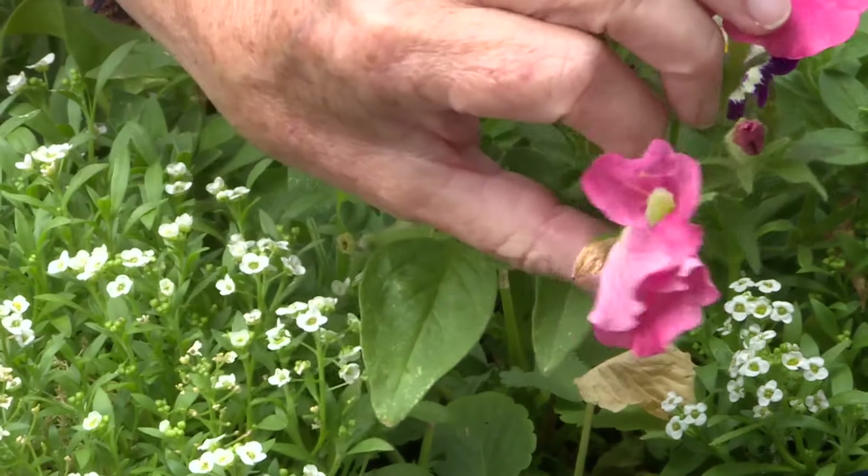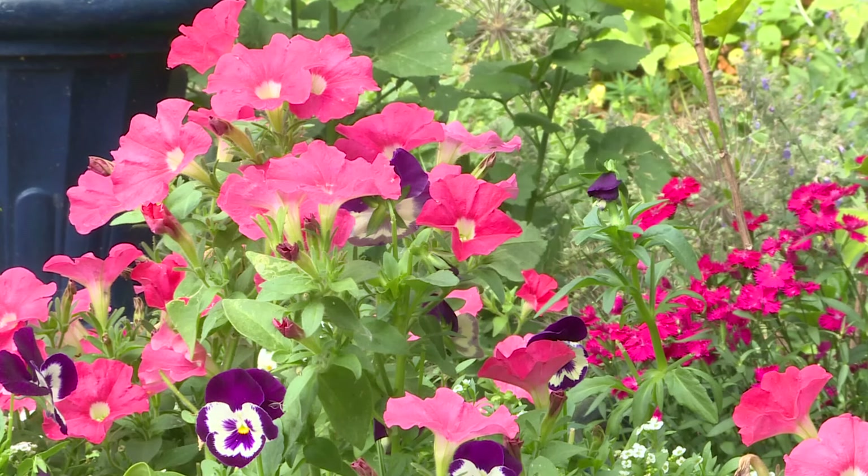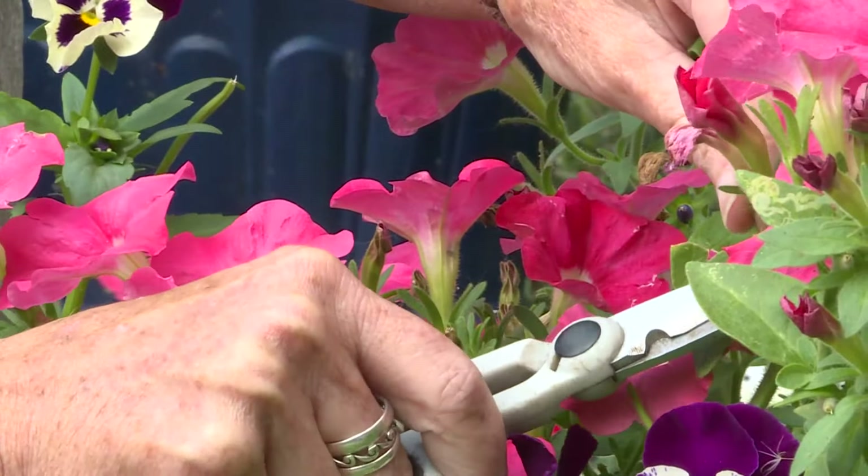Now, these Bermuda Beach Petunias don't necessarily need to be deadheaded because they're sterile and won't form seed. You can still do it to be tidy. Don't just pull off the faded flower — take off the whole seed capsule.